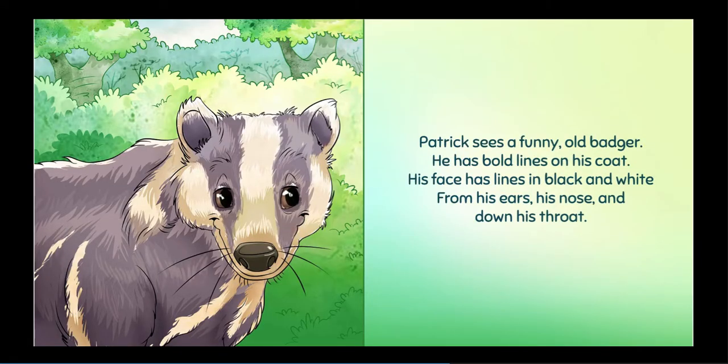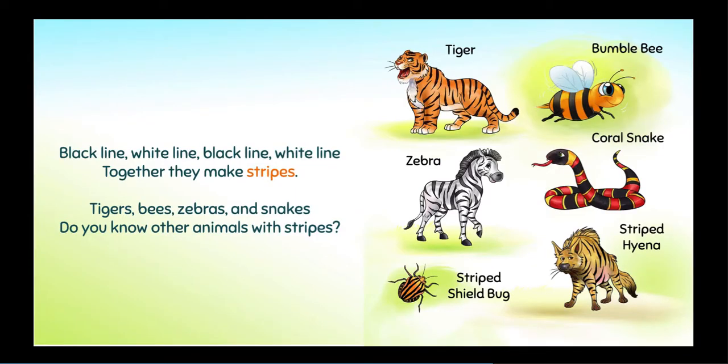Patrick sees a funny, old badger. He has bold lines on his coat. His face has lines in black and white, from his ears, his nose, and down his throat. Black line, white line, black line, white line. Together, they make stripes.